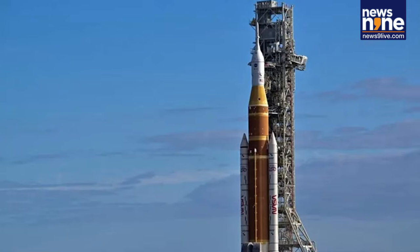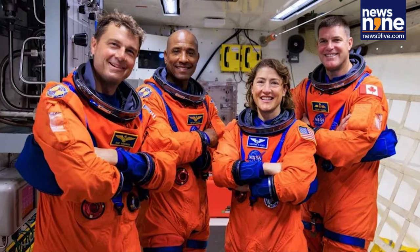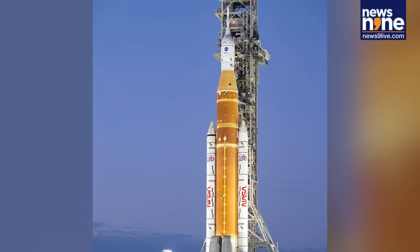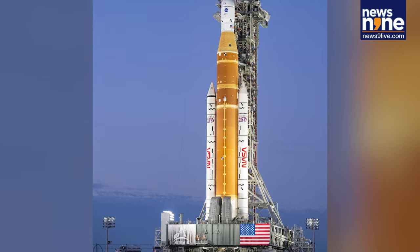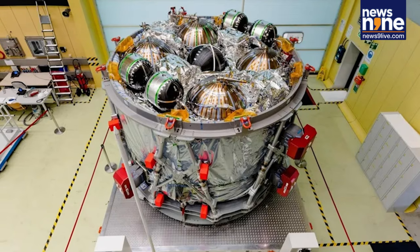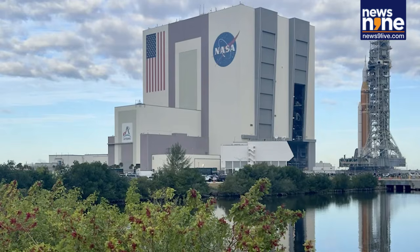If all goes as planned, the Artemis 2 mission could launch as early as February 6th, with alternative windows available later in February, March, and April. For the first time in decades, the world is once again on the verge of seeing humans travel beyond Earth orbit, bringing the moon within reach of a new generation of explorers.